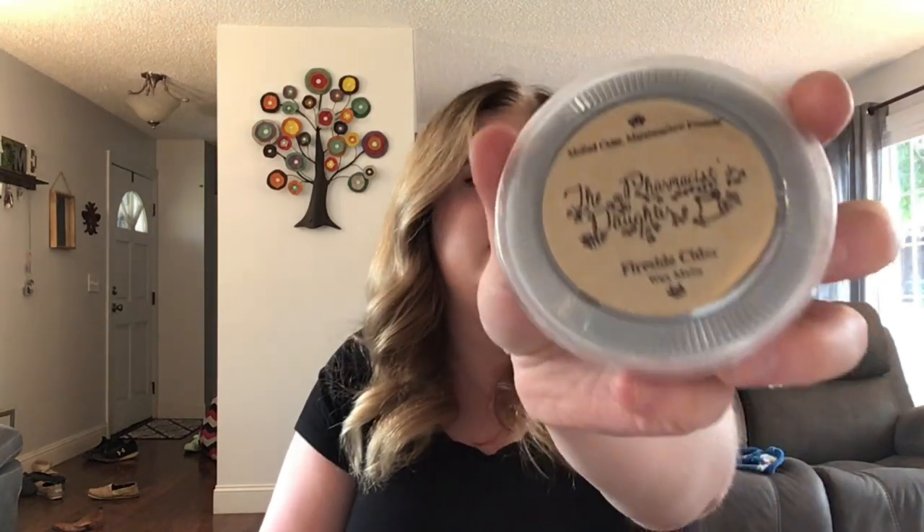Up next we have Fireside Cider — Mulled Cider and Marshmallow Fireside. The Marshmallow Fireside is very heavy, that's the first thing I'm getting, but the mulled cider is there and it calms down the smokiness, which I like. This would be a good one if you have fires in a fire pit in your yard or go camping with a warmer in your camper — it would really match the vibe.